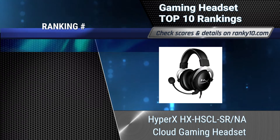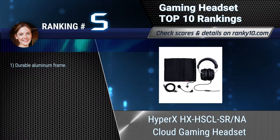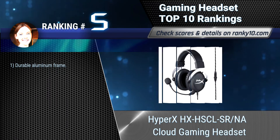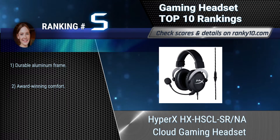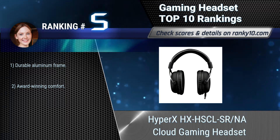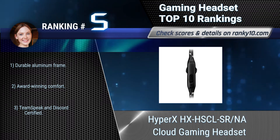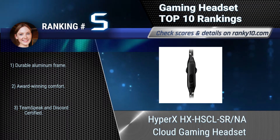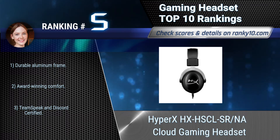Ranking number 5: HyperX HX-HSCL-SR Cloud Gaming Headset. HyperX Cloud's Hi-Fi capable 53mm drivers and enhanced bass reproduction pump out crisp high-end, vibrant mid-range and rich lows. A closed cup design blocks out outside noise. Features a durable aluminum frame, award-winning comfort, and is TeamSpeak and Discord certified.